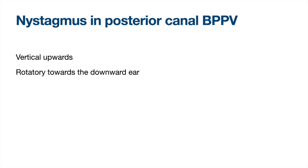Often, when I work with a learner that I haven't taught before, I ask them about the nystagmus in BPPV, and it usually goes something like this.